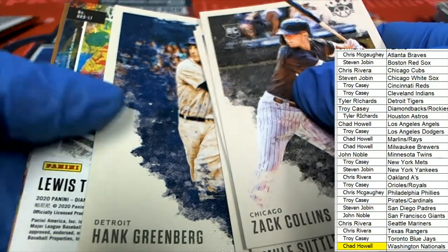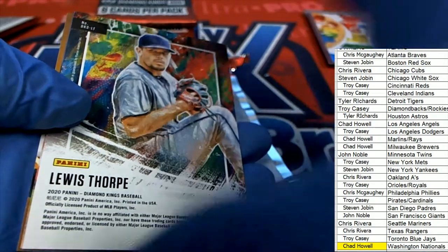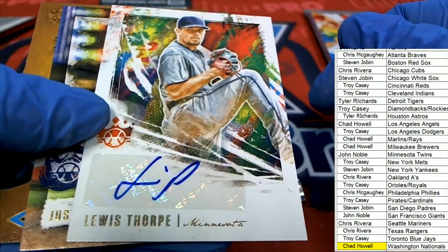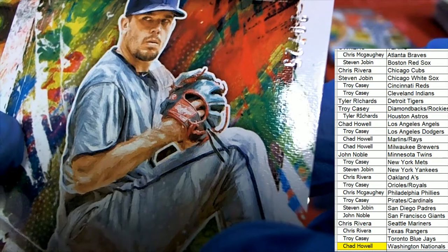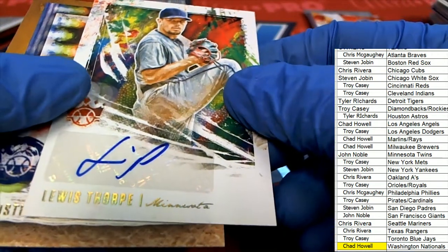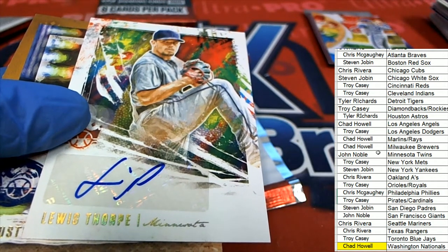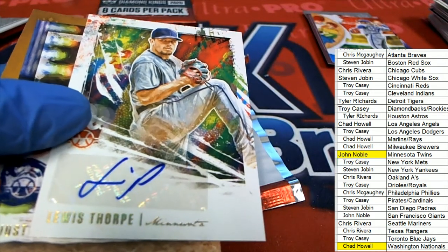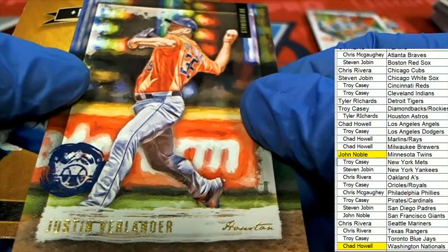Here it is right here — and it's a Lewis Thorpe for our Diamond Kings autograph. And it is a Twins numbered auto. Look at that — 20 of 25! Low-numbered autograph right there for John. Congratulations, John — 20 of 25 Lewis Thorpe auto coming out of the box break.